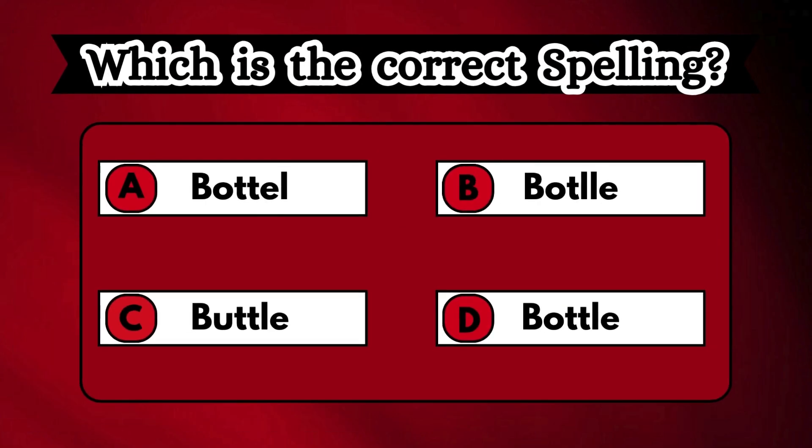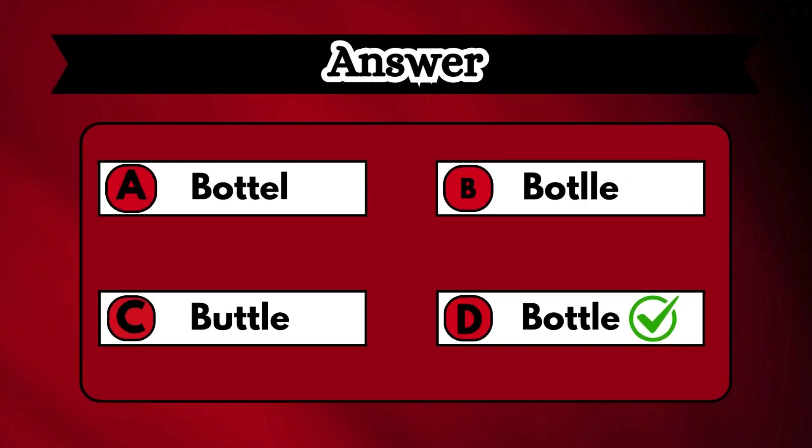Look at the options shown on the screen and guess the word, then choose the correct spelling. Option D, BOTTLE, is the right answer.